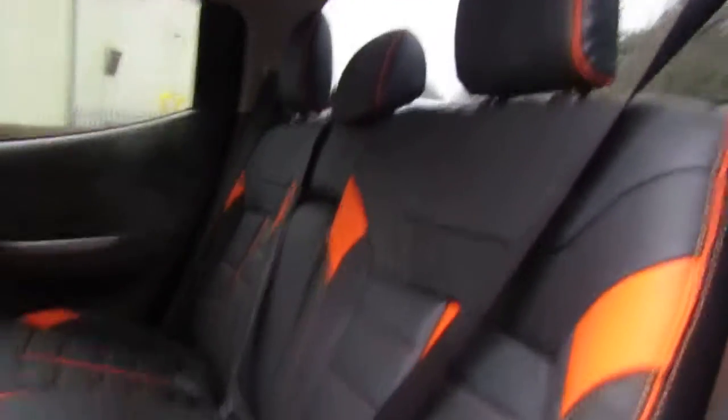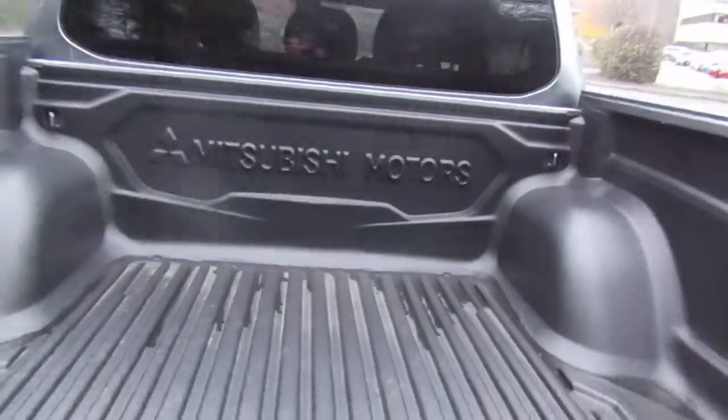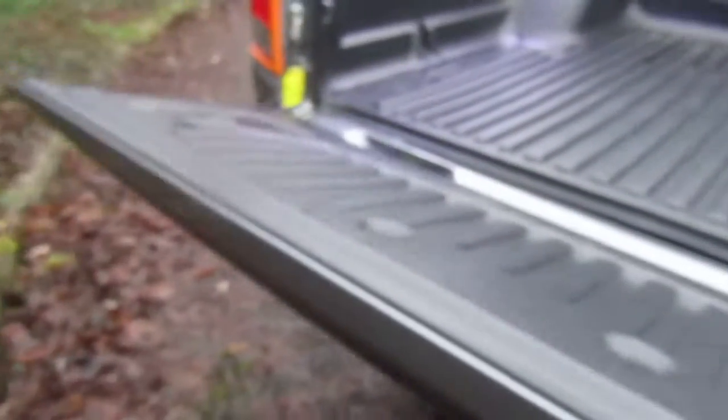Moving to the back, again matching the front interior you've got the orange and black leather. This is on an 18 plate and it's fitted with a tow bar and also your load liner, and with a Barbarian you do get the soft opening tailgate.